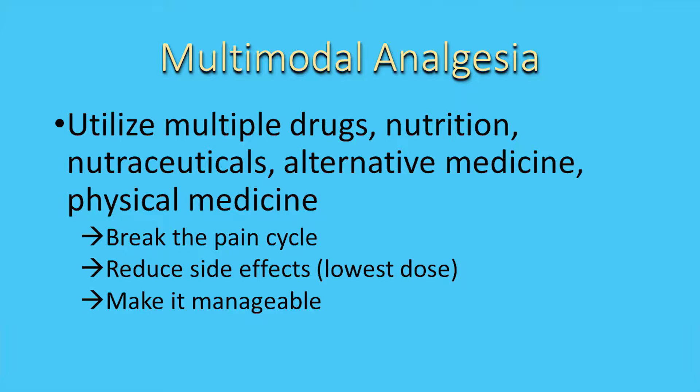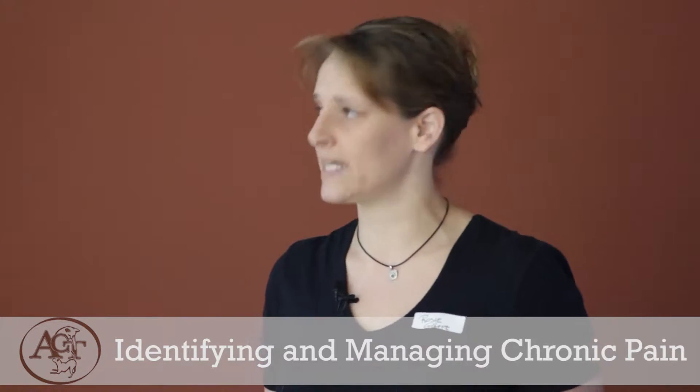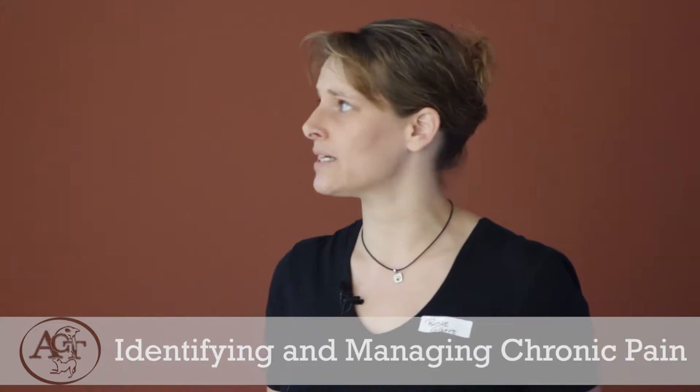Multimodal analgesia is how we try to approach this — attacking that pain from many different aspects. The point is that if we can alter pain for these animals in many different fashions, we're going to be less reliant on drugs, and then if we don't need as many drugs, we don't need as many side effects. We're going to use prescriptions, nutrition, nutraceuticals including supplements, alternative medicine including acupuncture and class 4 therapy laser, physical therapy, and rehabilitation medicine. The goal is to break the pain cycle, reduce side effects, get them to the lowest possible dose, and make it a manageable situation for the owner.